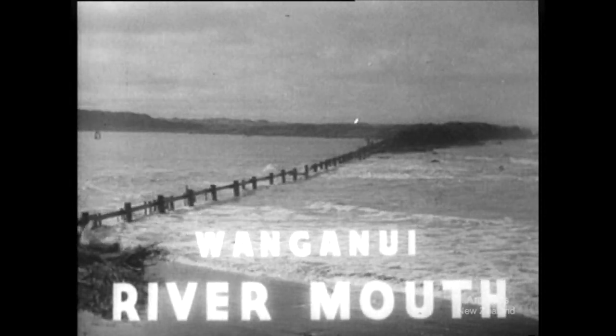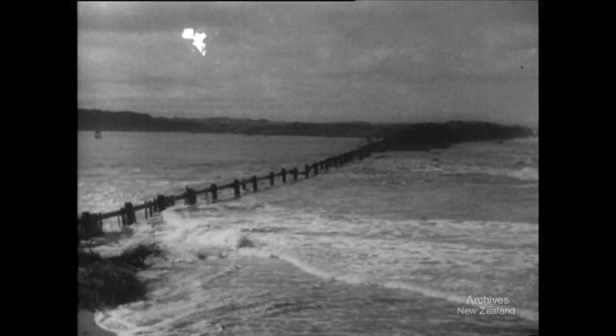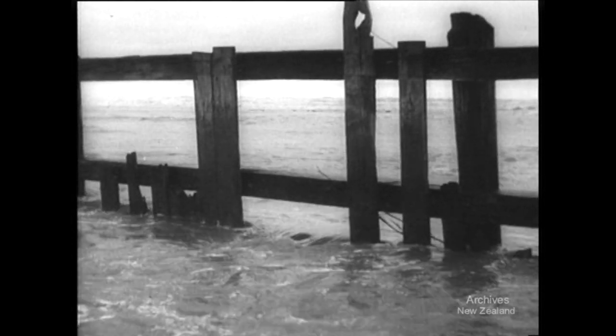Disaster threatens the port of Whanganui. The sea has made a breach in the South Spit, and backed by wind and tide, the waves smash through. It threatens to become wider every day, and at every high tide, the sea pours through, bringing with it sand which is rapidly silting up the river channel.